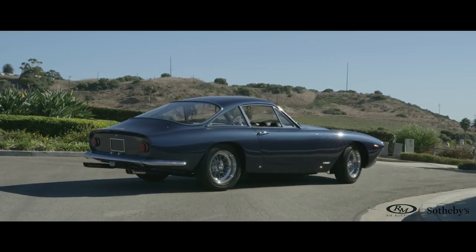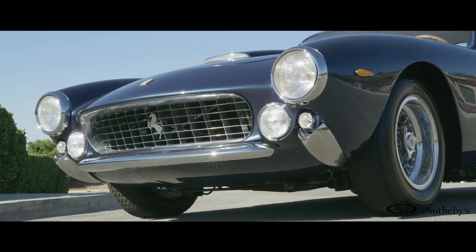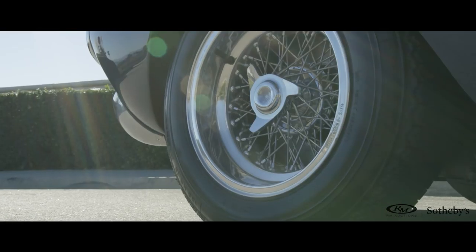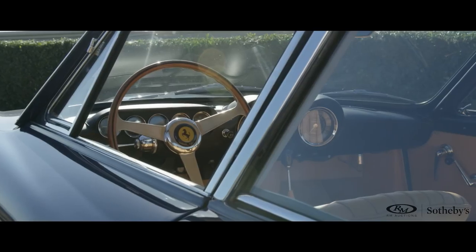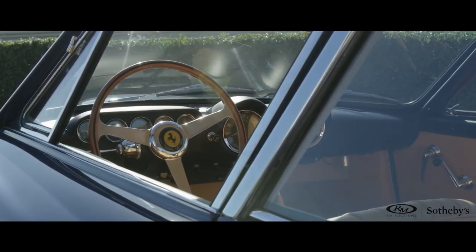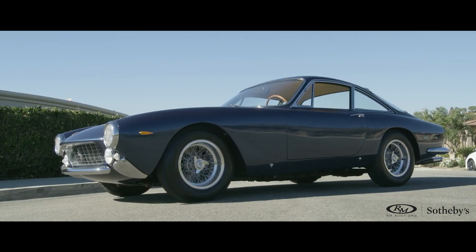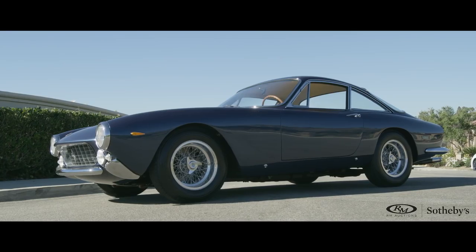It's a car that to me looks right at every angle, in every light, in almost every color. And this color is absolutely stunning. This is absolutely one of the most beautiful examples I've ever seen. The interior with that wonderful central binnacle is just absolutely amazing. Sometimes there are cars that are great to drive, and sometimes there are cars that are great to look at. The 250 GT Berliner Taluso is both.